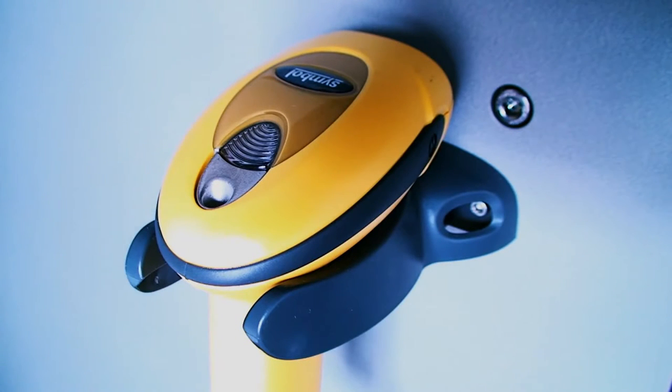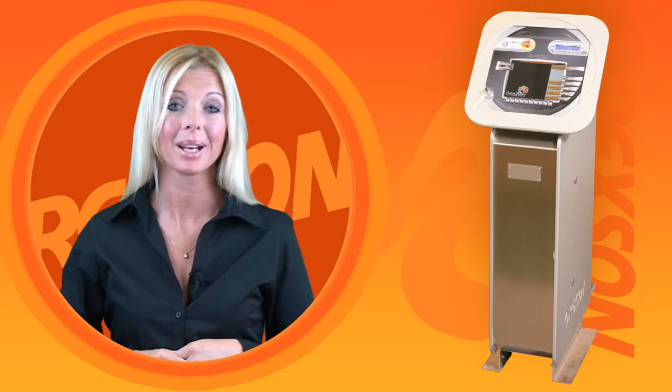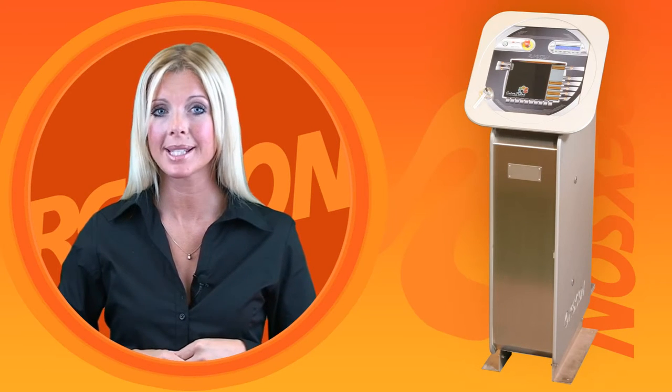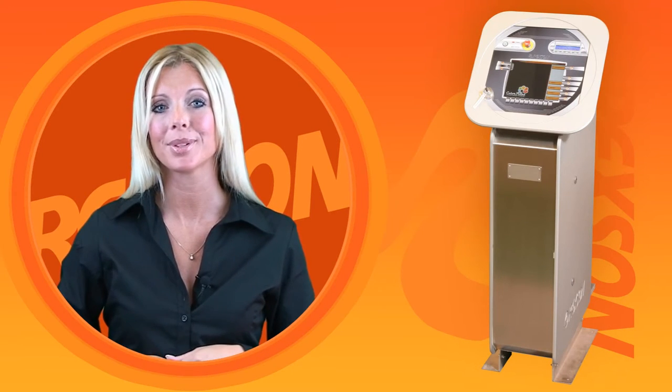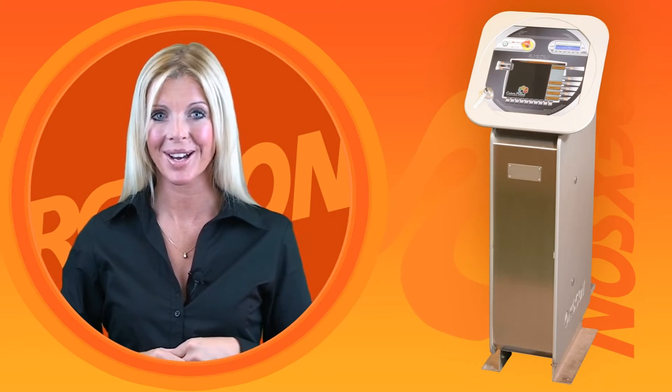Colour point can be supplied with a barcode reader to read data directly from job sheets or ID labels, which eliminates the chance of any manual errors. It can also be supplied with an integral printer producing self-adhesive labels to stick onto dispensed batch containers right at the point of manufacture.